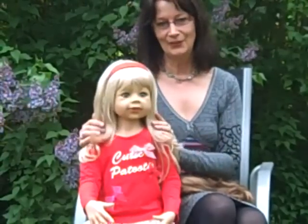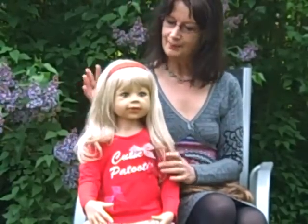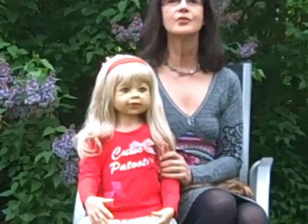I think she is about four to five years old in appearance, and she comes to you at home with a wooden doll stand.